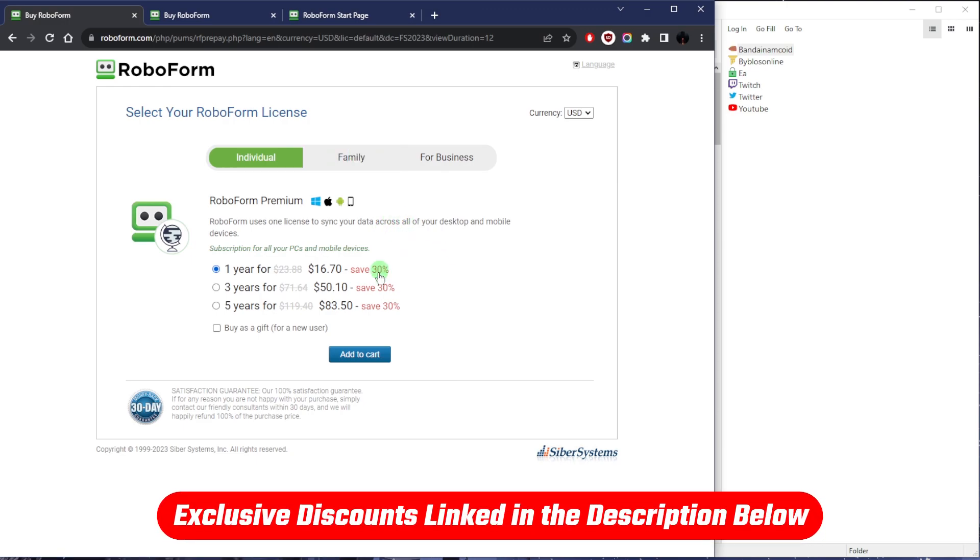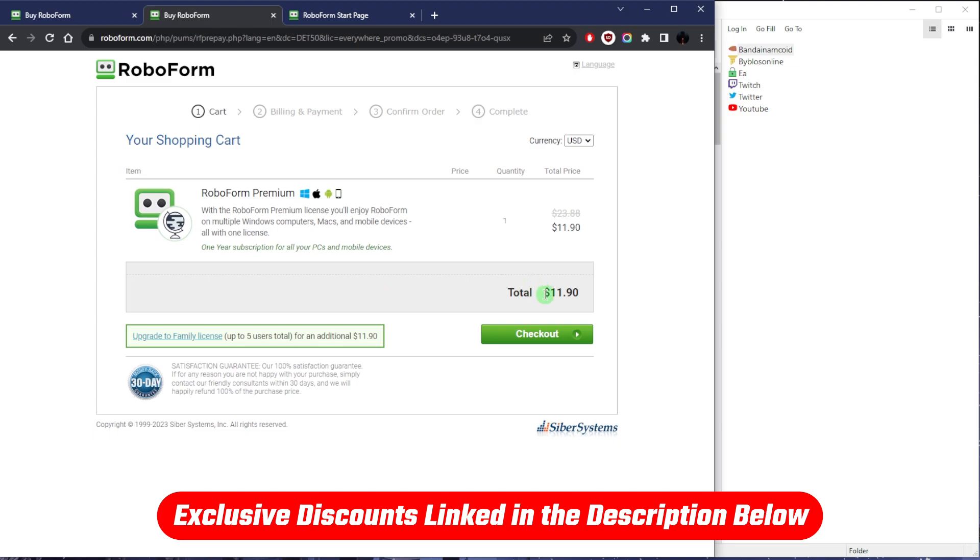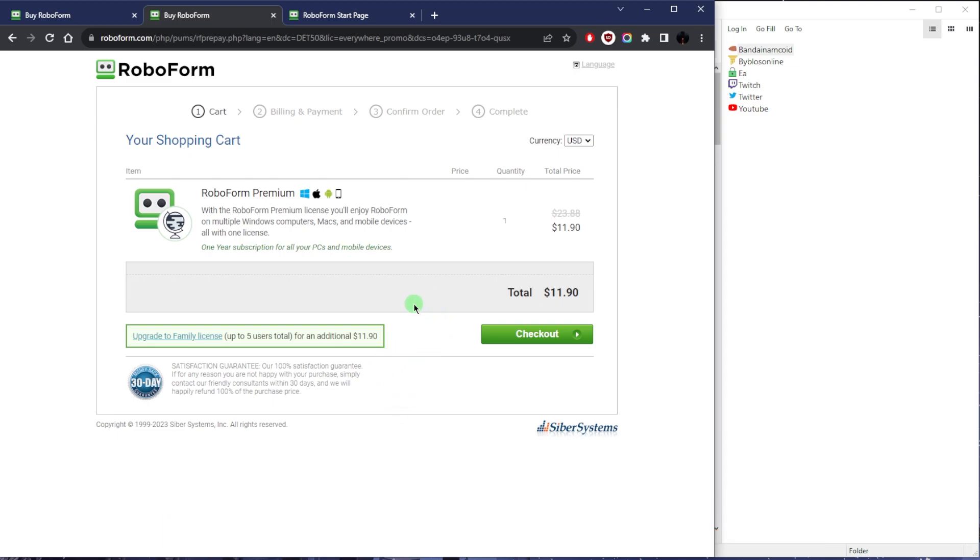If you're looking for an even better discount, you can click the link in the description down below. Instead of paying $23.88 or $16.70, you'll be paying $11.90 — roughly a 50% discount — and it will be applied automatically. Not only that, but for $23.88, which is what you'd normally pay for RoboForm Premium, with this link you can even upgrade to the family license. For roughly 24 bucks you'll be getting the family plan, which is five different accounts — great if you have family members or need to accommodate more than one user.